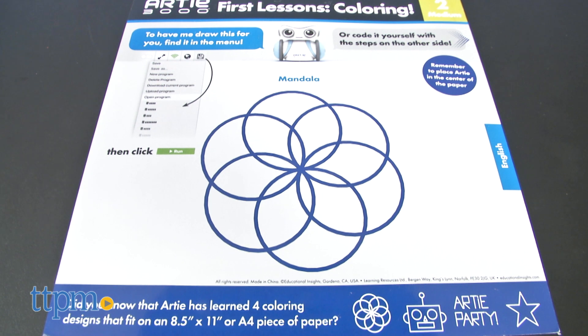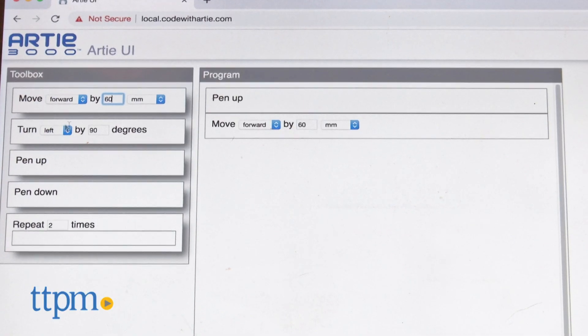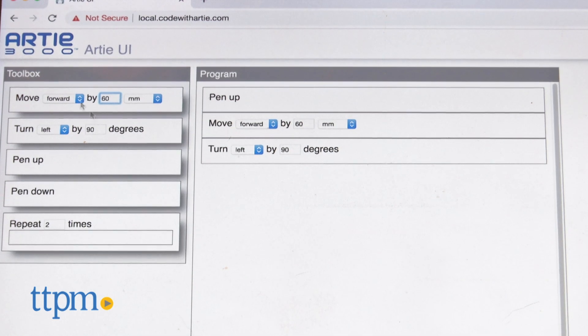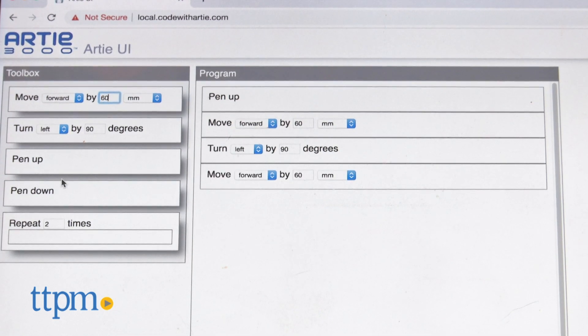Right out of the box, Artie is ready to draw with programmable designs, shapes, and games. He can be controlled from a desktop computer, laptop, or tablet and no internet connection is required since he has his very own built-in Wi-Fi.